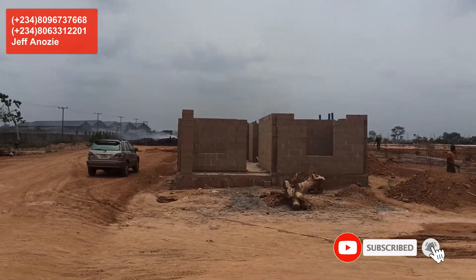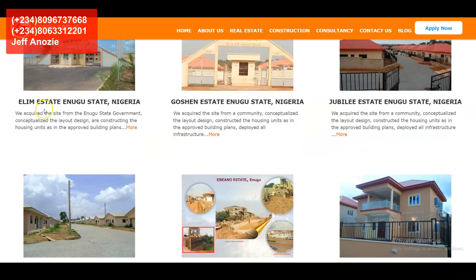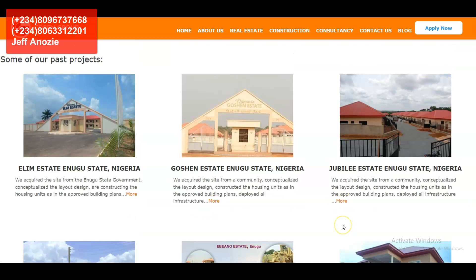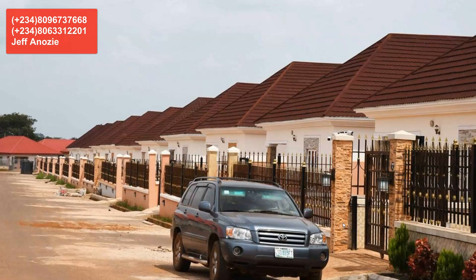In Enugu alone, they have estates like Elim Estates around Ibaguanike, Gushen Estates at Premier Layout, New Artisan Market area, Jubilee Estates, Betel Estates, Ebano Estates, and Plexus, just to mention a few. They are also the developers of Jodidaya Estates at Centenary and El Shama Estates just opposite it.